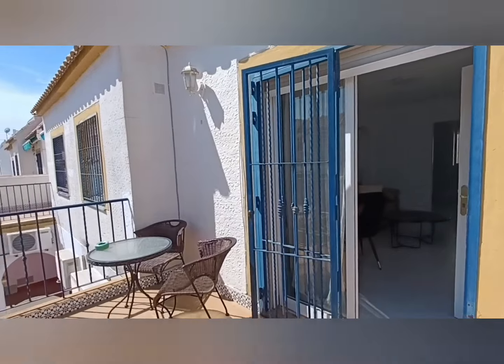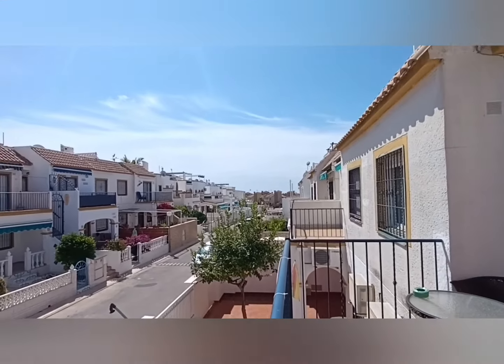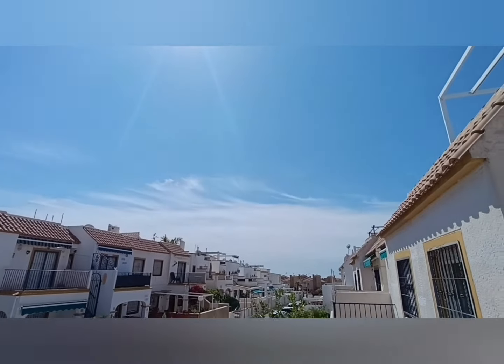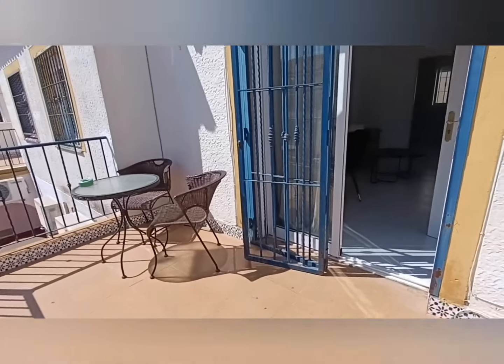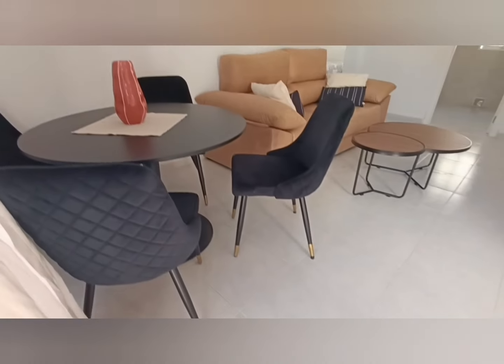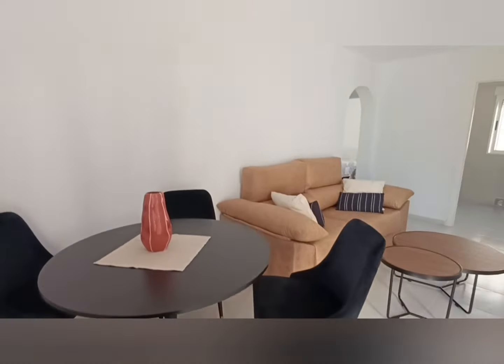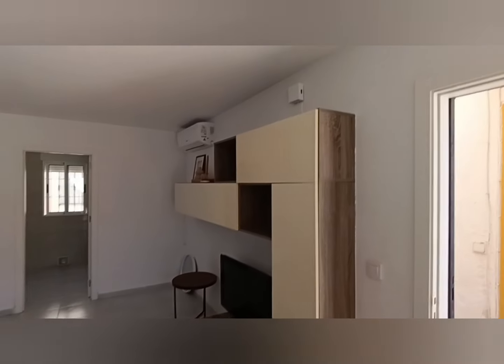Now this is a nice property that I'm going to show you. Beautiful day. Lovely terrace. And let me go through. Now this community has two swimming pools. We're on Street 3 at the moment and the swimming pool is on Street 1, but I'll explain it to you when we get up onto the roof.